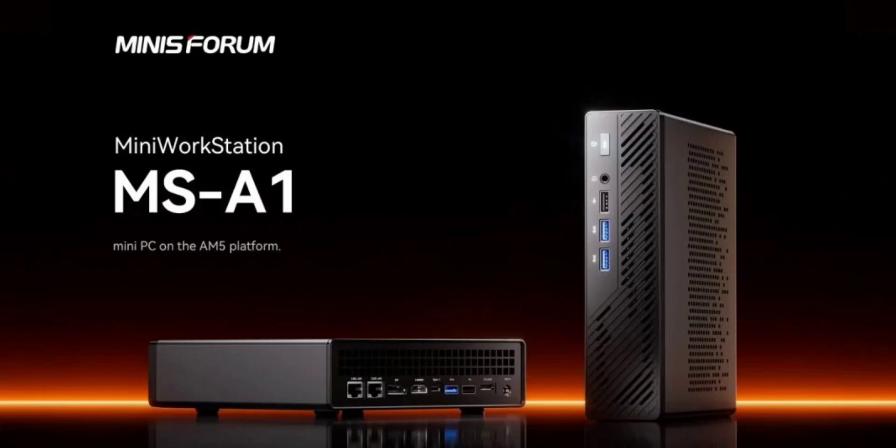The official launch of the mini PC is coming on the heels of the earlier unveiling of the AMD-based mini PC. The mini PC differs from the Intel-based PC as it supports socketed desktop CPUs and a connection for eGPU functionality.